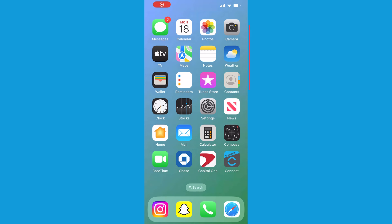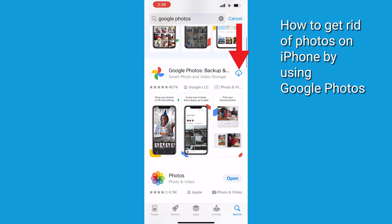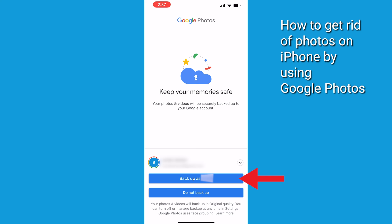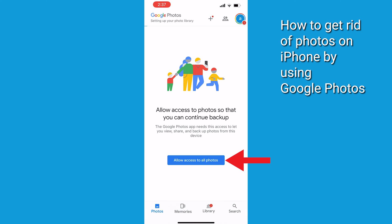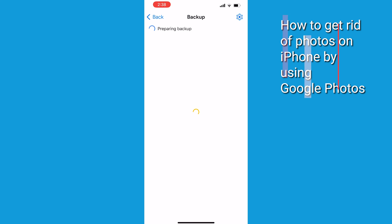You can also use a service other than iCloud for photo backup. If you don't already have it installed, one option is to go to the App Store and download Google Photos. After it's installed, open the app, choose the account you want, then tap Backup As and put in the name of the account you want. Then allow access to all photos, and Google Photos will start backing up your photos.